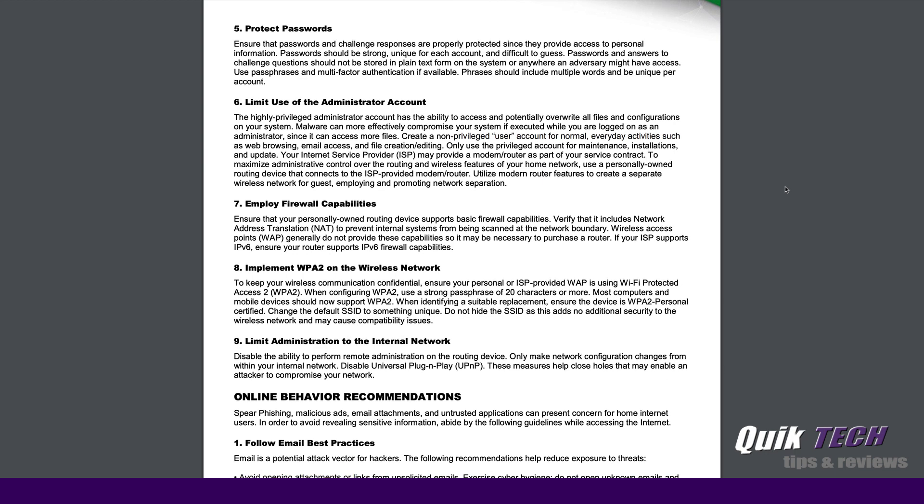Number five talks about protecting passwords. Passwords should be strong, unique for each account, and difficult to guess. One of the biggest things I see people do is use the same username and password for every online account. The problem is that once that information is compromised, there is a potential for all of your online accounts to be at risk. Make sure you deploy good password management — make sure each one is strong and unique for each account. Don't fall victim, don't learn the hard way.